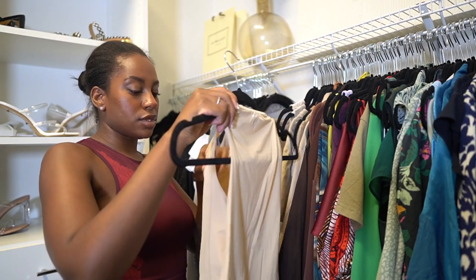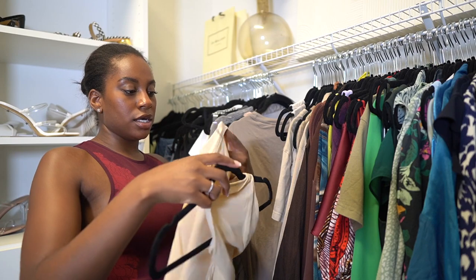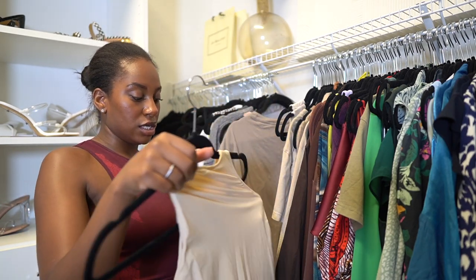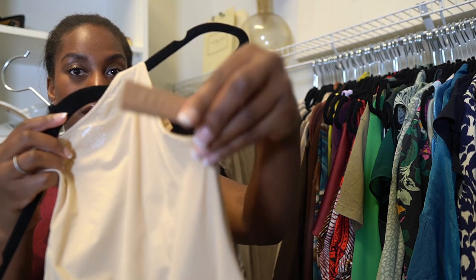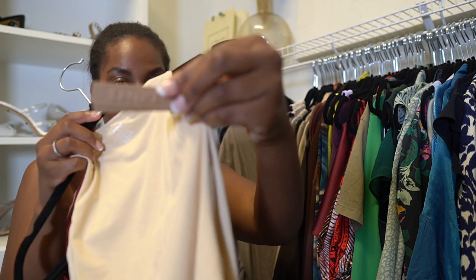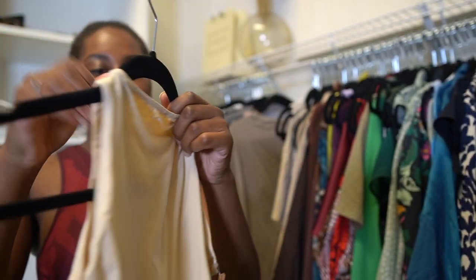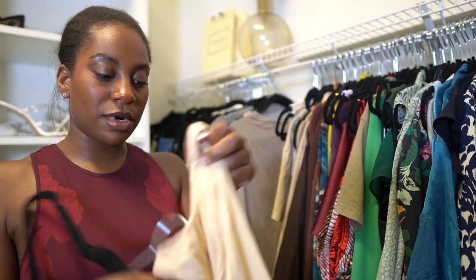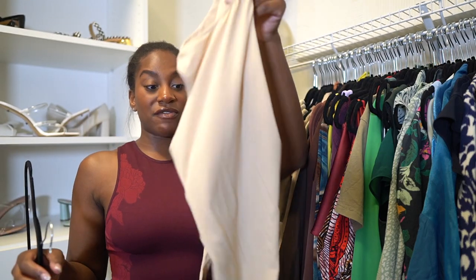This little Skims bodysuit is so see-through — I've never worn it. It literally still has a tag on it. I can't actually wear it because it's so see-through, so I'm gonna put this on Poshmark. I've never worn it — it's a bodysuit from Skims, Poshmark.